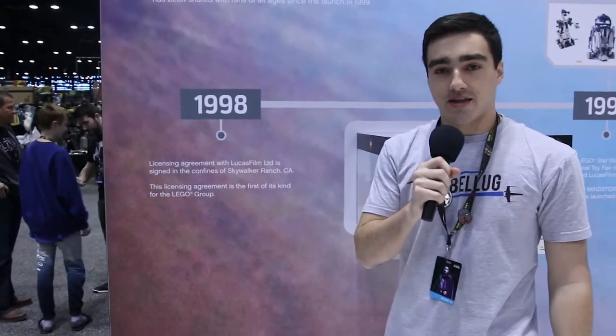All right, welcome everyone. I'm Danny here from Rebelug at the LEGO booth at Star Wars Celebration, and today we're gonna walk through the timeline of the 20 years of Star Wars.